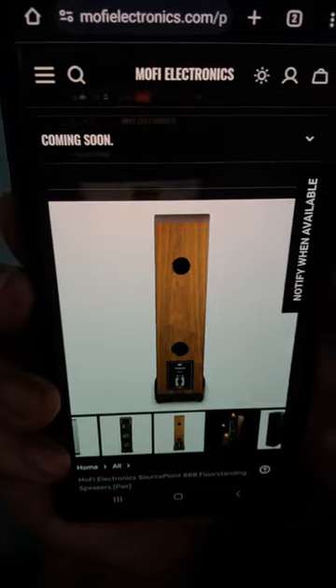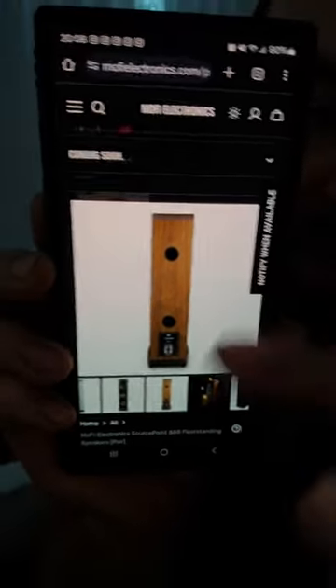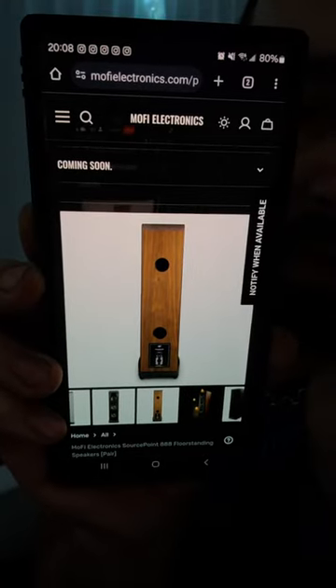A really interesting feature about these cabinets that not many people talk about: they are actually angled toward the back. You can't really see it easily, but there's a slight angle halfway across the cabinet where the back is more narrow than the front.